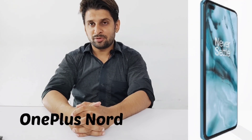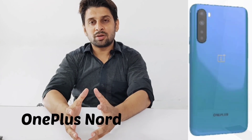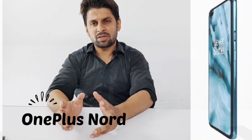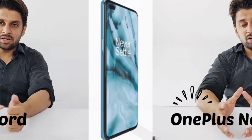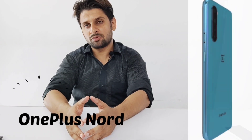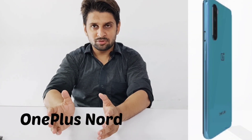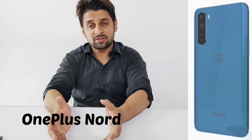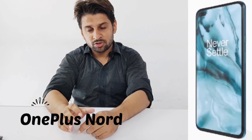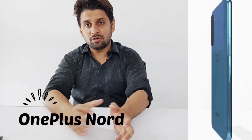Basically, OnePlus Nord has taken a step backwards. Companies like Xiaomi, Oppo, and others have also taken a step backwards, launching phones in a very economical range. And the best part is that these phones offer great features within the economic range.